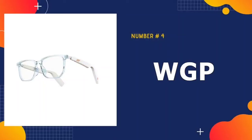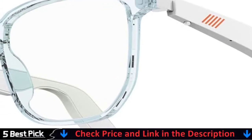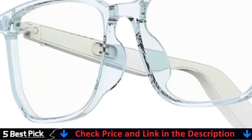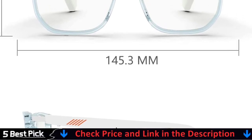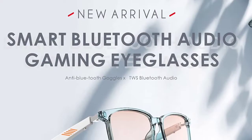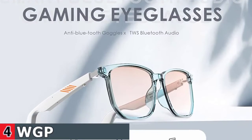Number 4 in our Best Smart Glasses List is WGP Smart Audio Glasses. With IP67 waterproof technology, this WGP glass has professional waterproof and sweat-proof performance, equipped with waterproof performance of up to level IP67 in cooperation with precision technology. The anti-blue lens can effectively block harmful light sources from damaging the eyes, and it is very suitable for driving and reading. The open-ear speaker allows you to stay aware of your surroundings while enjoying your music.